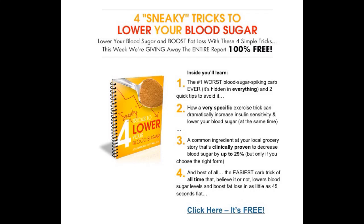It includes a number of exercises that reduce insulin sensitivity. It shows the number one worst carbohydrate that you could eat that spikes your blood sugar to unbelievable levels. And best of all, you can start these tips and techniques today. It's free — click on the download and take advantage of the four sneaky tricks to lower your blood sugar.